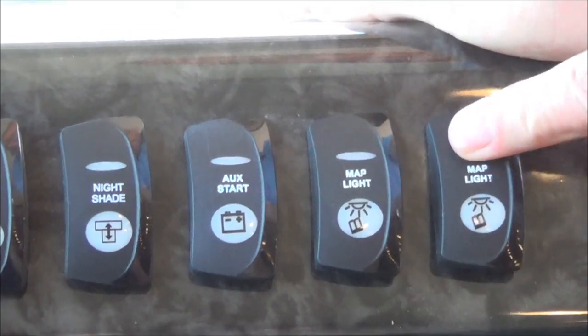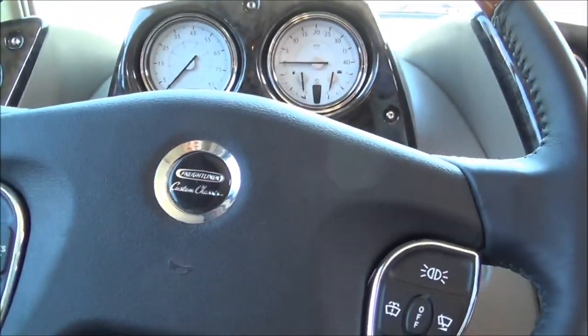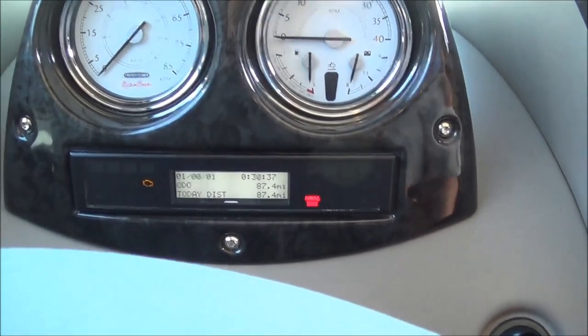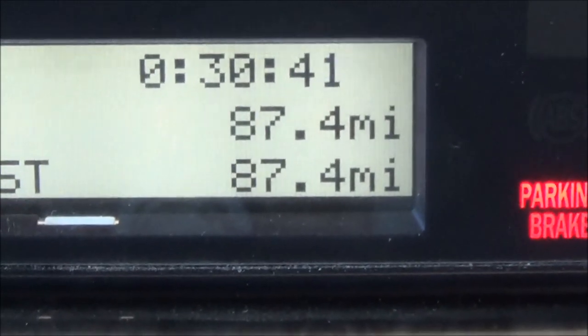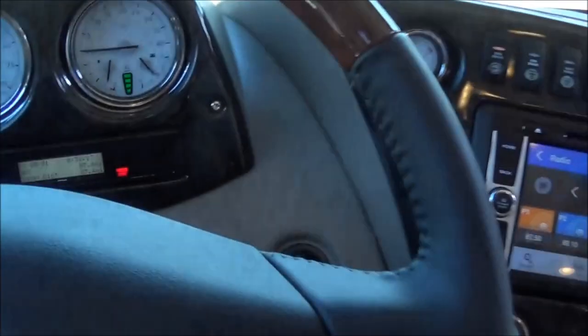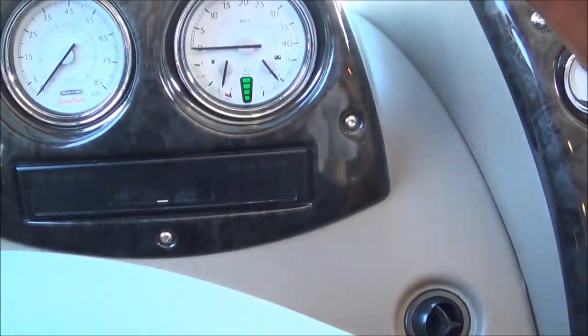This is a Total Value RV exclusive — when you're out shopping for the 45A Berkshire XLT, you might want to look at your salesperson and say you'd like to see that one with 87.4 miles. That's a Total Value RV exclusive — you're going to be the first person to put the first critical miles on this coach, not somebody getting paid to get from here to there as quickly as possible.